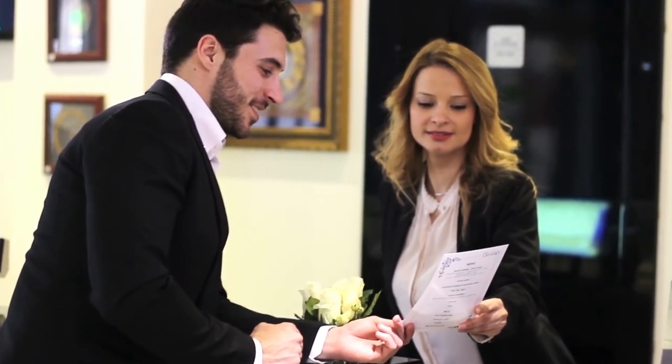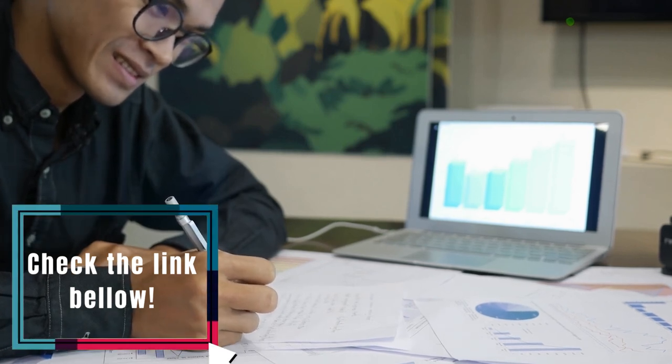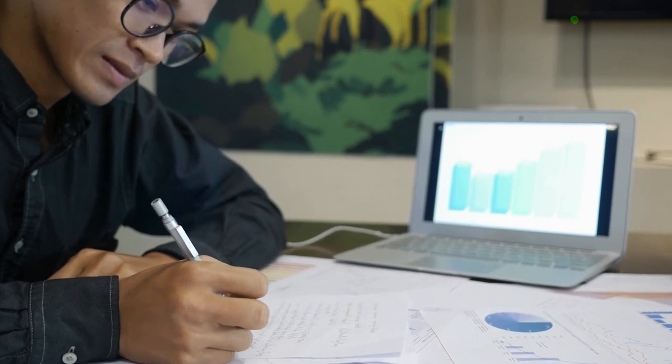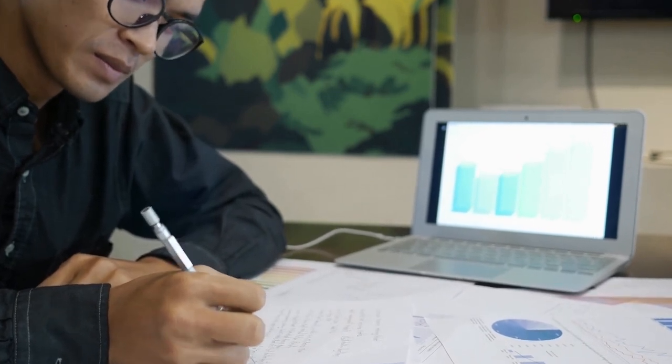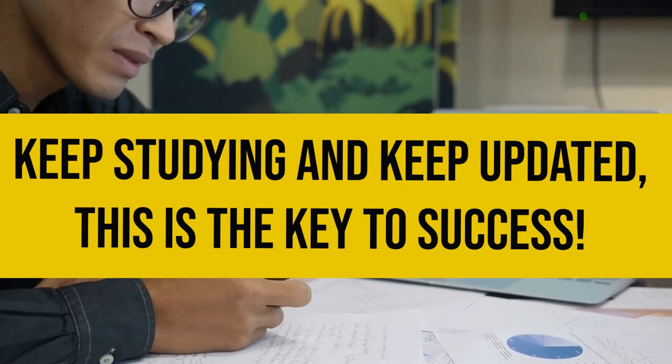For more tips in hospitality, go to the link in our description. We hope you enjoyed this video. We here at Magnifying School are wishing you all the best. Remember, information is never too much — keep studying and keep updated. This is the key to success.